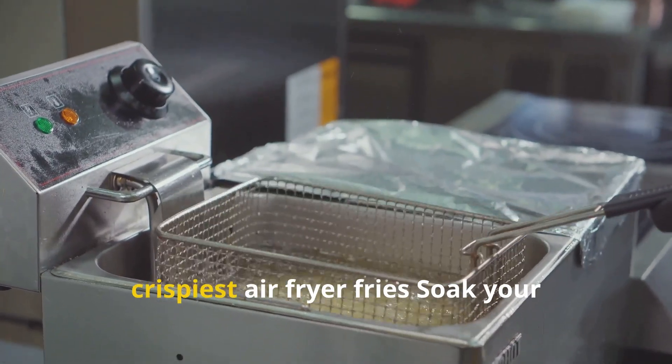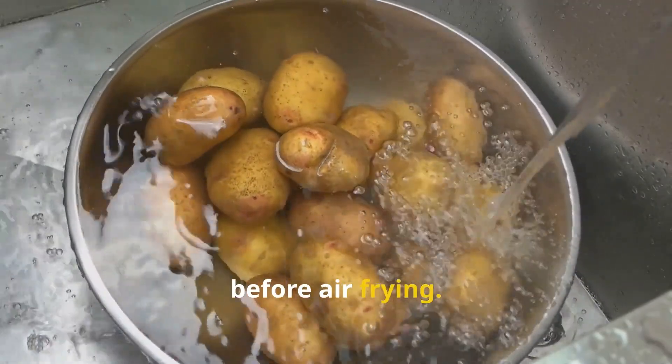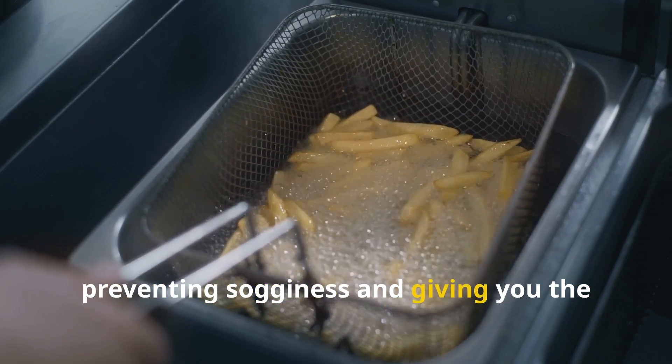Here's a quick bonus tip for the crispiest air fryer fries: soak your potatoes in cold water for 30 minutes before air frying. This removes excess starch, preventing sogginess and giving you the perfect crunch.